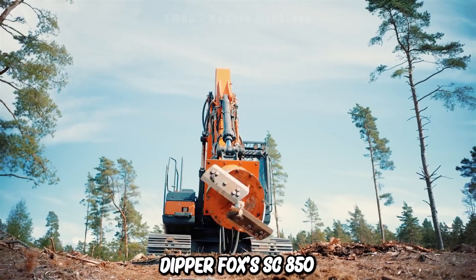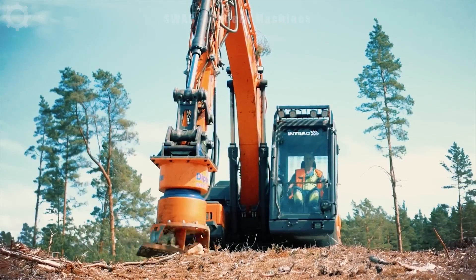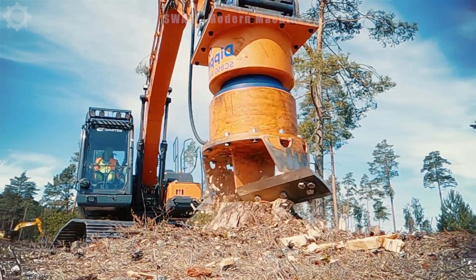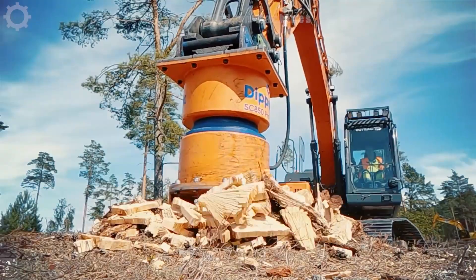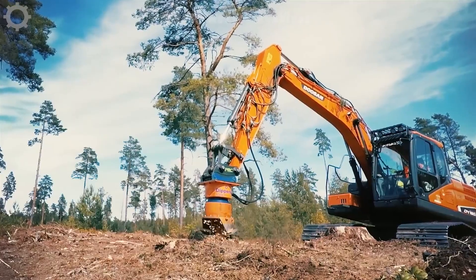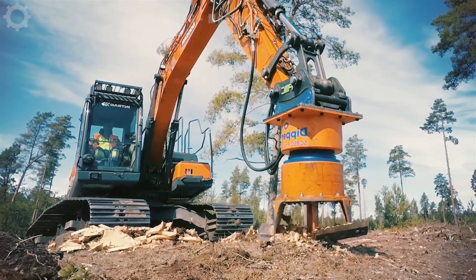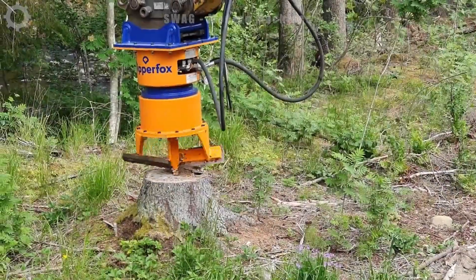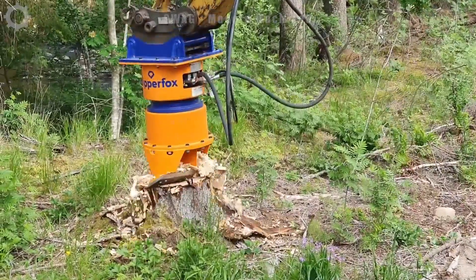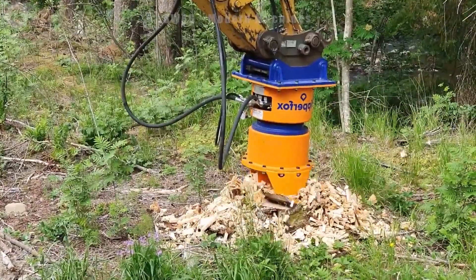Dipper Fox's SC850 Pro Stump Grinder is a professional grade attachment featuring a modern gearbox, unique hydraulic motion and high quality components that ensure maximum grinding speed with fewer movements. These components enhance durability and resilience, while the adjustable transmission ratio allows for maximum power usage at very low rotational speeds. The grinder operates with precision, grinding and compacting wood remnants into the ground without leaving any holes or gaps.